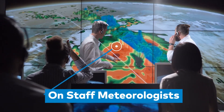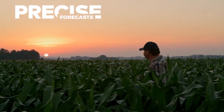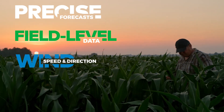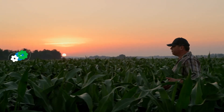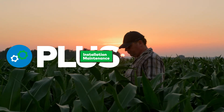Backed by the industry's most reliable and accurate data, the DTN Ag Weather Station provides precise forecasts, field-level precipitation data, monitoring of wind speed and directional changes, timing, and customized alerts and more. Plus, it's hands-free with installation and on-site maintenance done by our professional technicians.